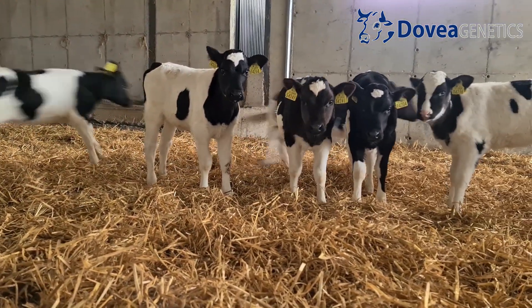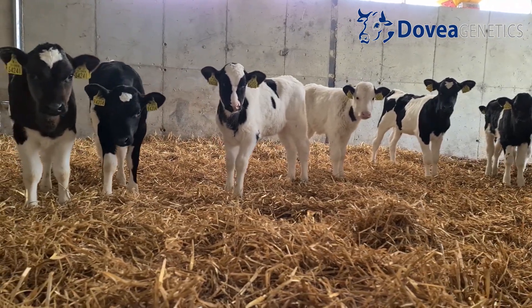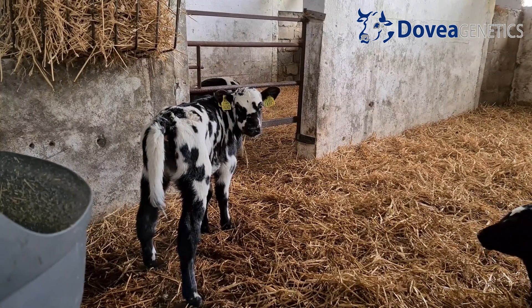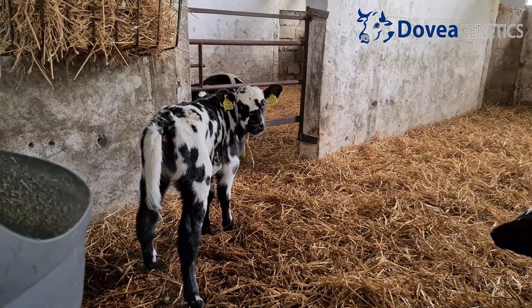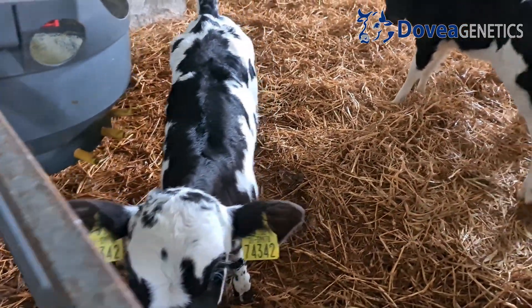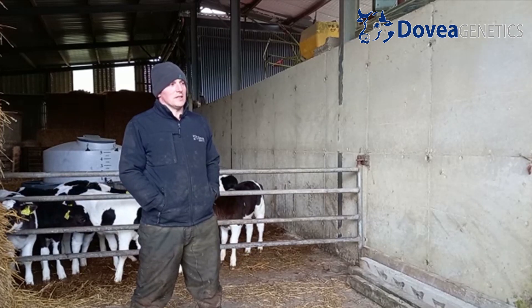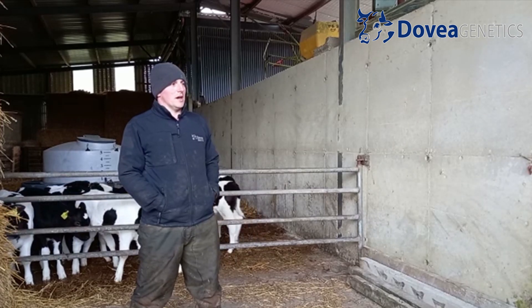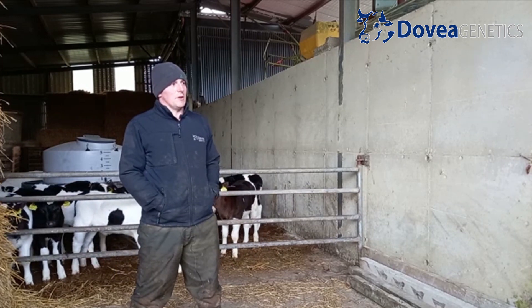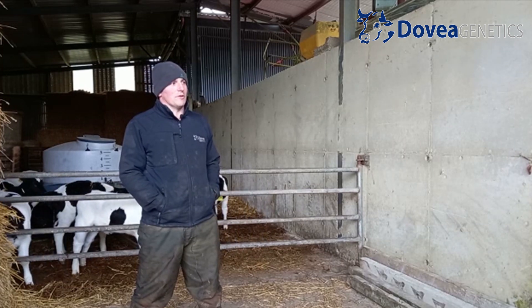We actually pick our bull team manually. We find it's probably easier to do it that way. We get the catalogue, go through and start picking off the bulls we like, then look back at the pedigree to make sure it's safe to use across the herd, and then run it through the sire advice system. It's quite a handy system — when we're AI-ing in the morning on the parlour, the person loading the guns has a quick glance down through the sheet, sees what's needed, and has the gun loaded.